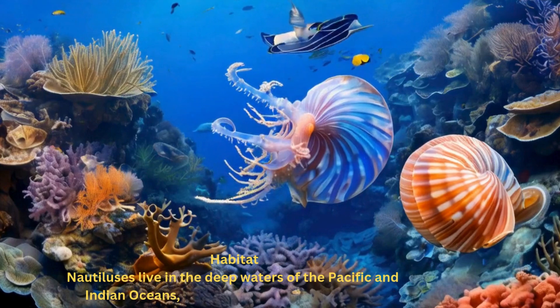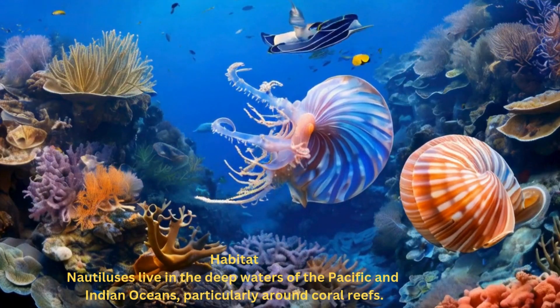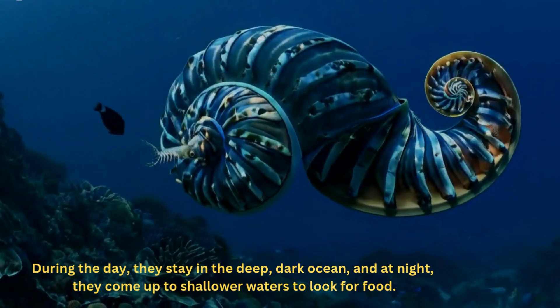Nautiluses live in the deep waters of the Pacific and Indian Oceans, particularly around coral reefs. During the day, they stay in the deep, dark ocean, and at night, they come up to shallower waters to look for food.